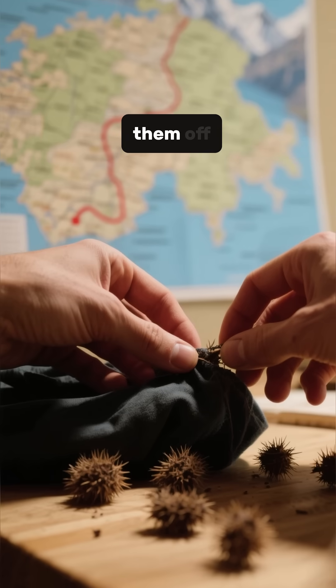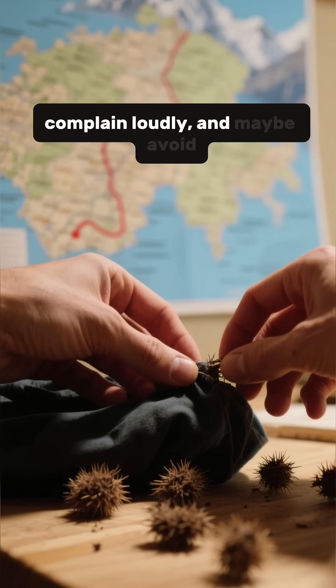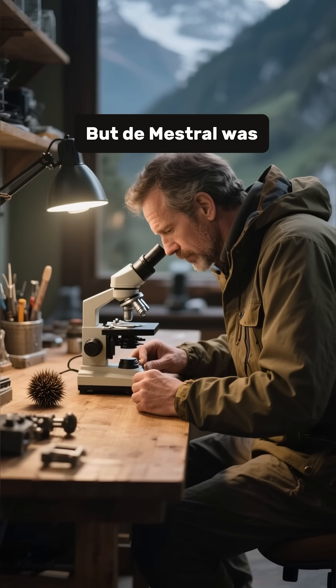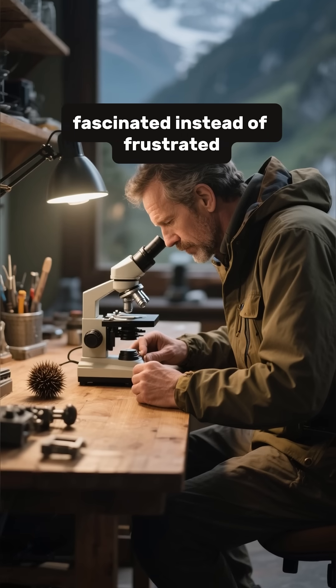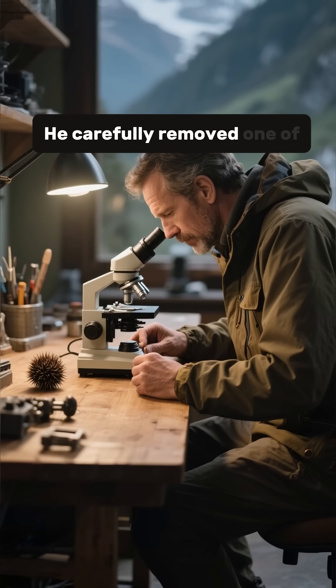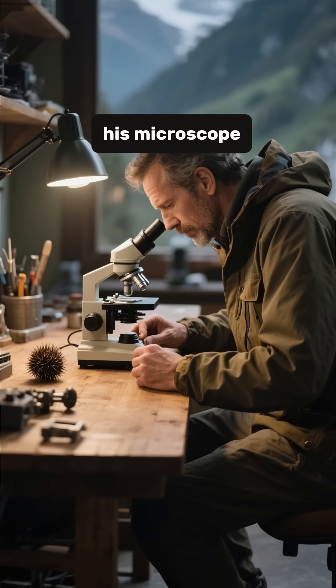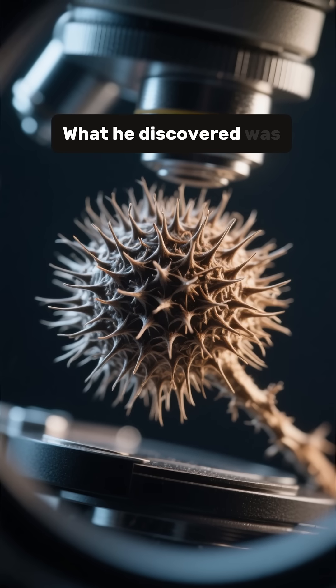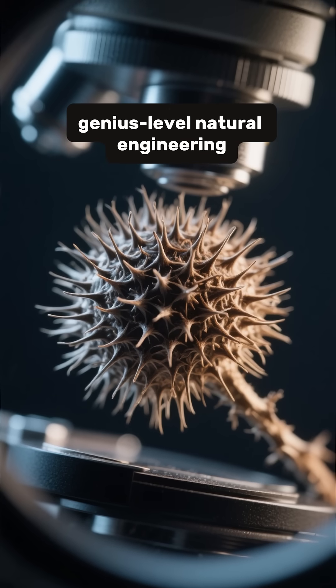Those incredibly annoying seed pods stick to everything and are impossible to remove. Most people would just pick them off, complain loudly, and maybe avoid that hiking trail in the future. But de Mestral was fascinated instead of frustrated. He carefully removed one of the burrs and put it under his microscope to see exactly how these pesky things worked. What he discovered was genius-level natural engineering.